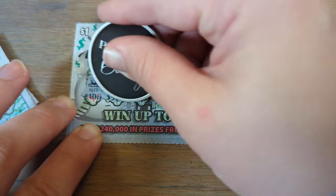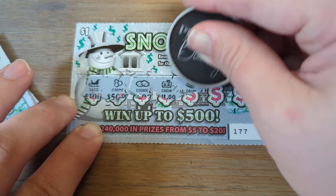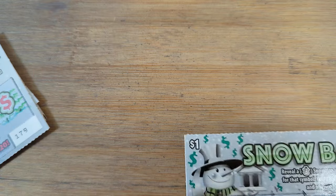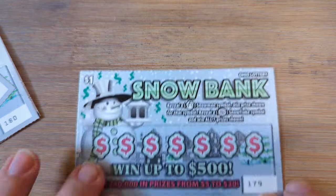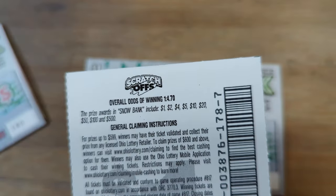Sled, Earmuffs, Cookie, Cabin, Drum, Candle, Icicle. We're about halfway through, so our odds tell us we should be seeing a hit here soon.